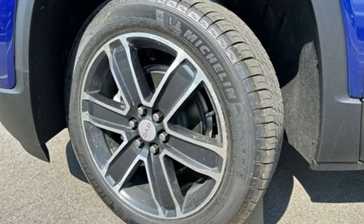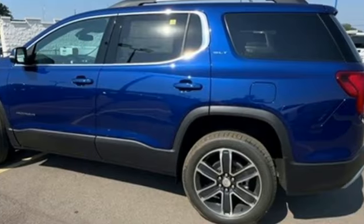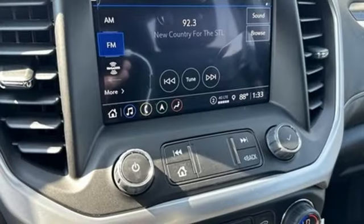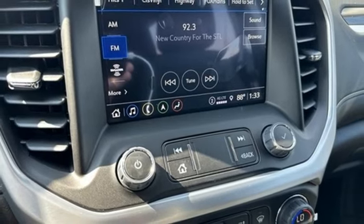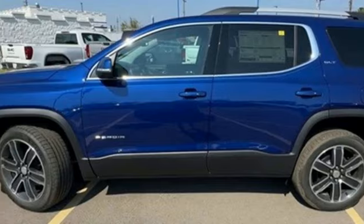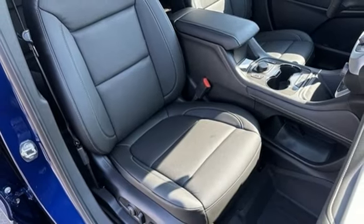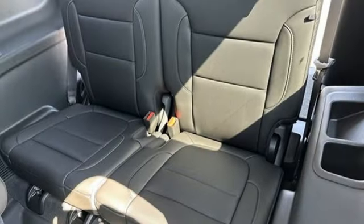Intercooled turbo inline four-cylinder engine, front heated leather bucket seats, integrated navigation system with voice activation, auto-dimming rearview mirror, dual-zone climate control, Wi-Fi hotspot, streaming audio, hands-free liftgate, doors and push-button start proximity key, and automatic transmission.